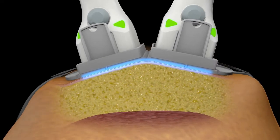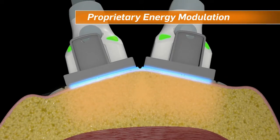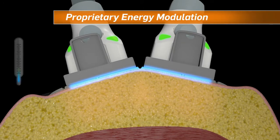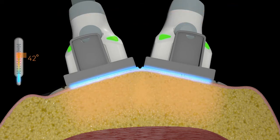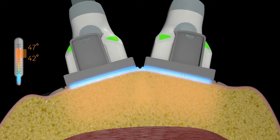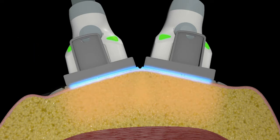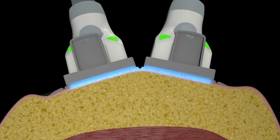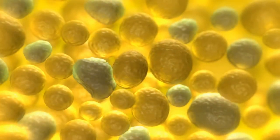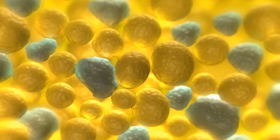The 1060 nanometer wavelength has a high affinity for adipose tissue. This energy is delivered through a proprietary modulation method and elevates subdermal temperature between 42 and 47 degrees Celsius within 4 minutes. Continuous contact cooling keeps the dermis and the patient comfortable throughout the treatment. The controlled energy delivery destroys up to 24% of subcutaneous fat in just 25 minutes.